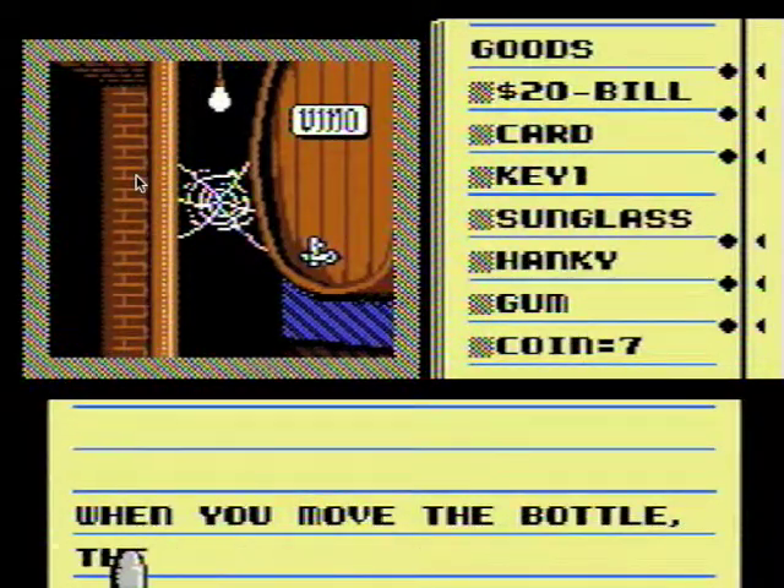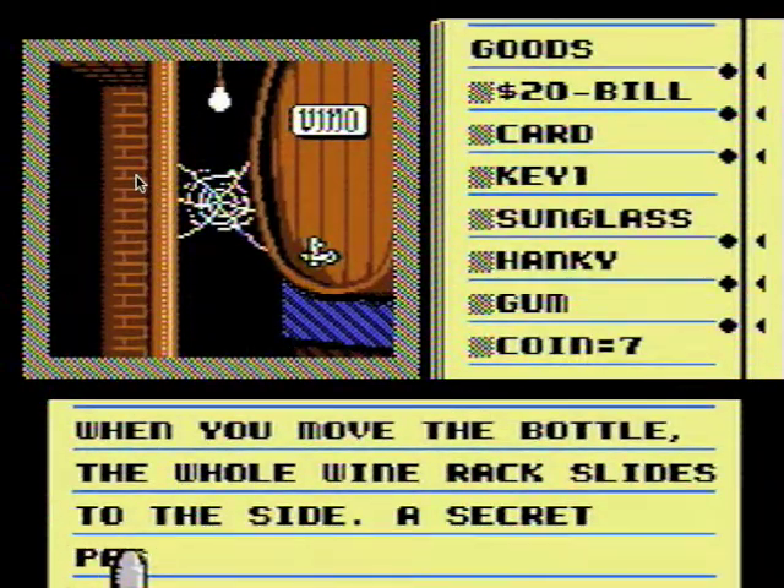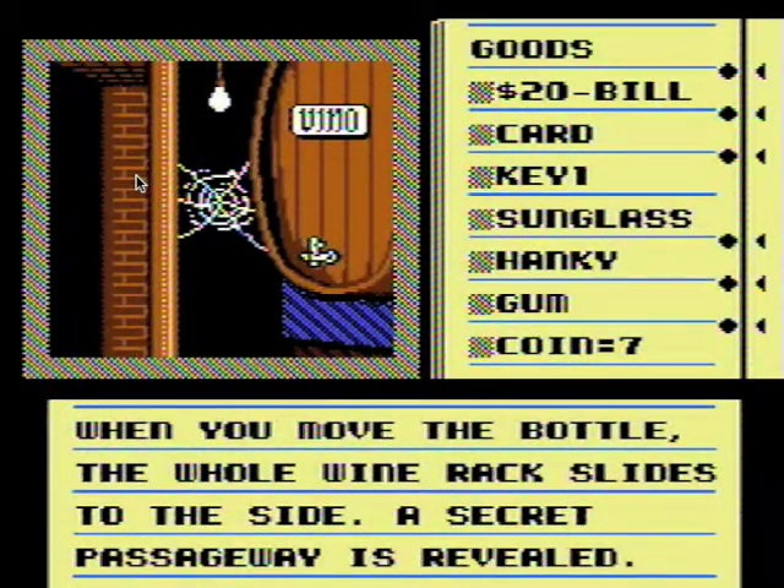When you move the bottle — and by 'move' I mean poke the bottle — the whole wine rack slides to the side and a secret passageway is revealed. Score! Let's go.